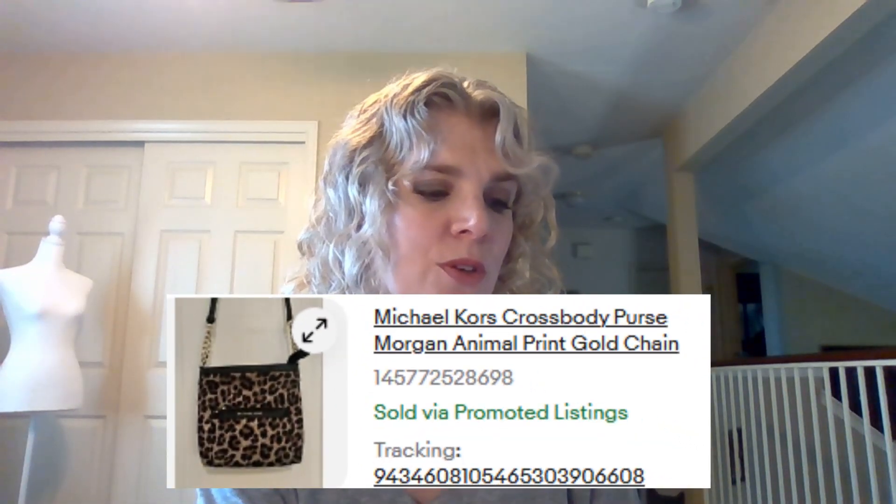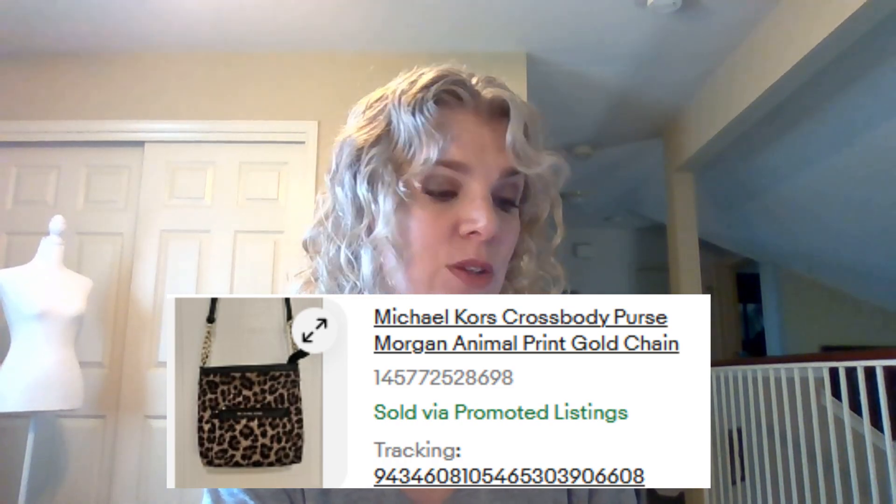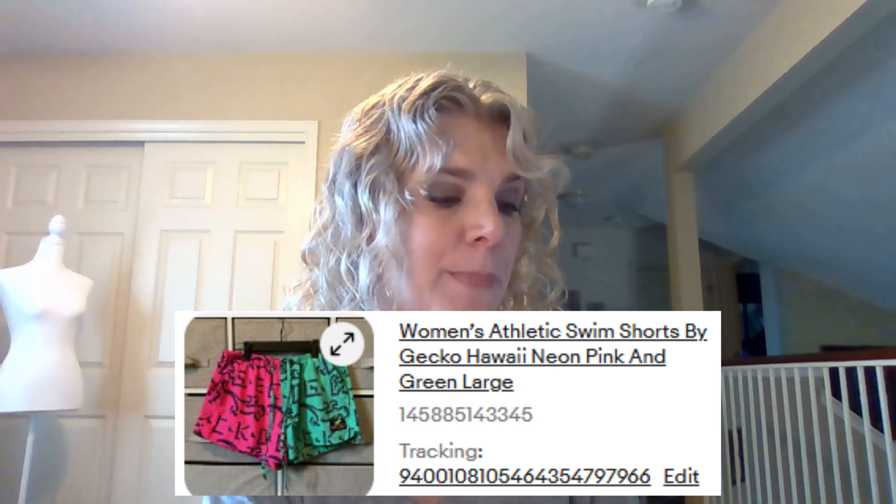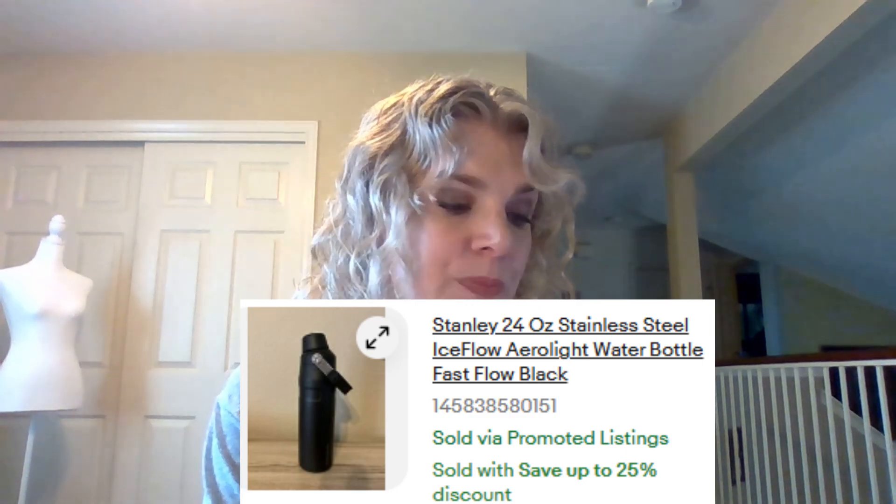Finally sold this Michael Kors crossbody purse, Morgan animal print, gold chain. It was in great condition and I'd had a lot of interested buyers. $35. These women's athletic swim shorts by Gecko sold very quickly for $18. This Stanley 24-ounce stainless steel Ice Flow Aerolite water bottle sold for $18.75. This Victoria's Secret Very Sexy push-up bra in fuchsia pink — so pretty — sold for $18. I find a lot of Victoria's Secret bras at the eBay stores. This Cabi women's top, large, pinwheel geometric sleeveless, sold for $12.15.